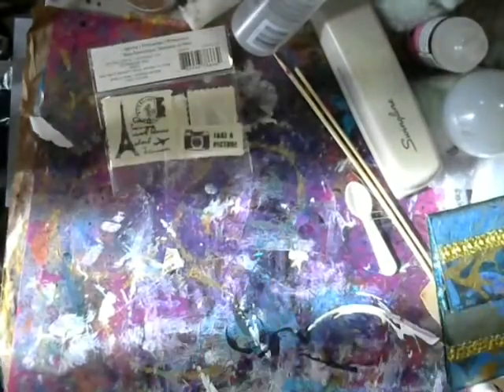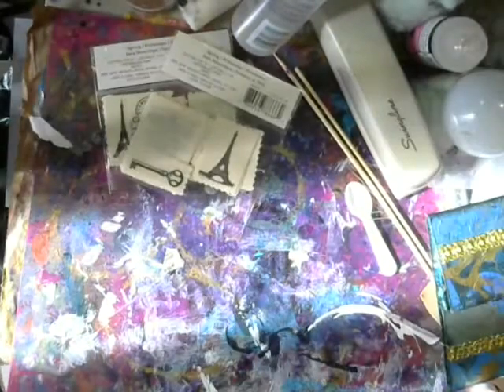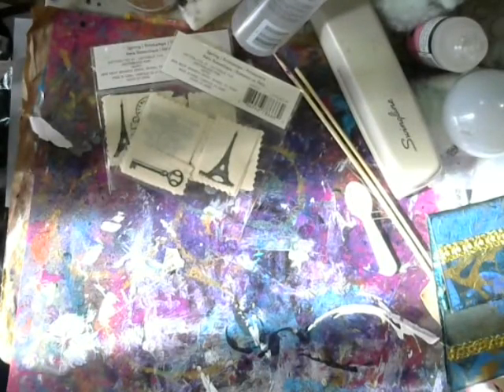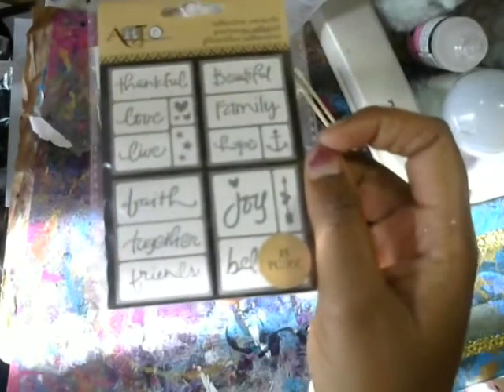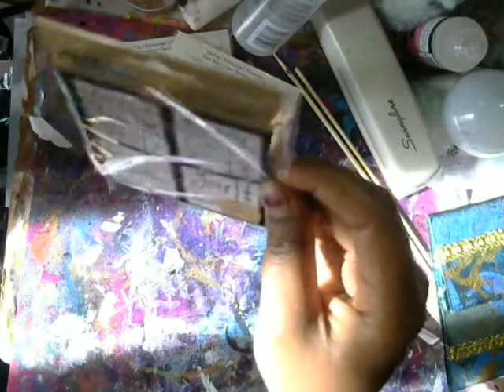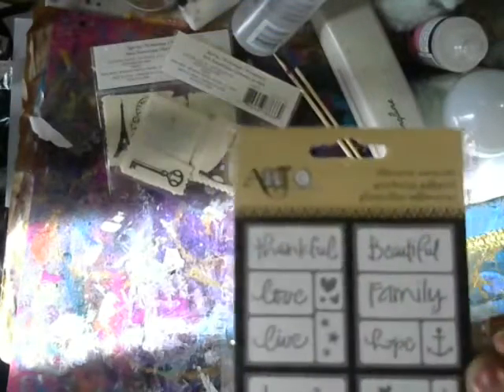And then I found these which I am obsessed with — they're small stencils. They say faith, together, friends, beautiful, family, love, live, hope. They're super cute and they're the perfect size for ATCs, for little canvases, and all sorts of stuff.